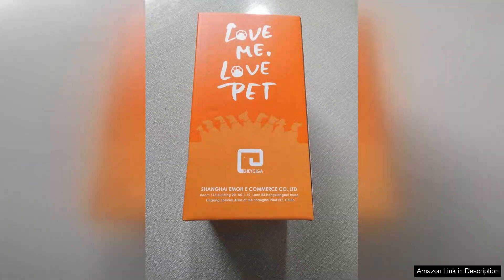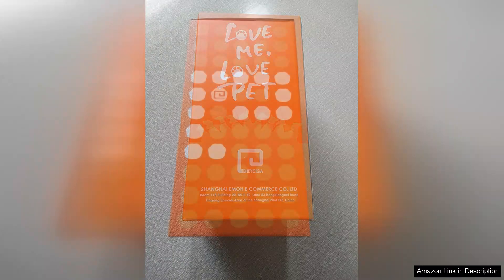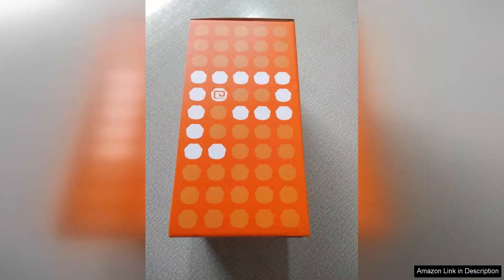I also appreciate the durable materials used in this bed. After several weeks of use, it shows no signs of wear and tear, which is impressive given how rough my pup can be. The thickness of the mattress provides excellent cushioning, allowing my dog to sink in comfortably, while also being easy for him to get up and down.